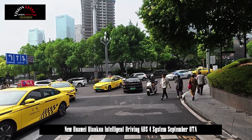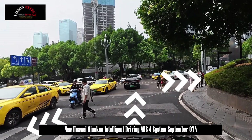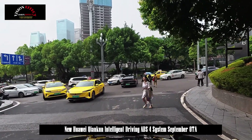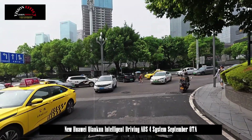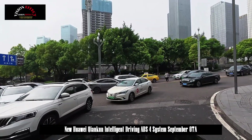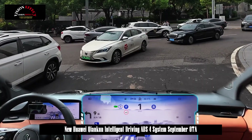On September 24, Huawei Chenkuen Intelligent Vehicle Solutions announced the September OTA highlights of its Chenkuen Intelligent Driving ADS-4 system. These include the new WUA architecture, smart speed limit for risky roads, and more. The assisted driving experience is more comfortable.